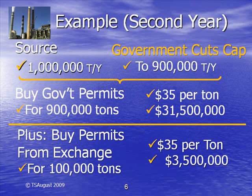Next year, the government will lower the amount of CO2 the company can emit. Here, the allowed emissions are cut to 900,000 tons. The company pays the government $31.5 million for these carbon permits. But, since the company still emits 1 million tons of CO2, it will have to buy the additional 100,000 permits through an exchange for $3.5 million.